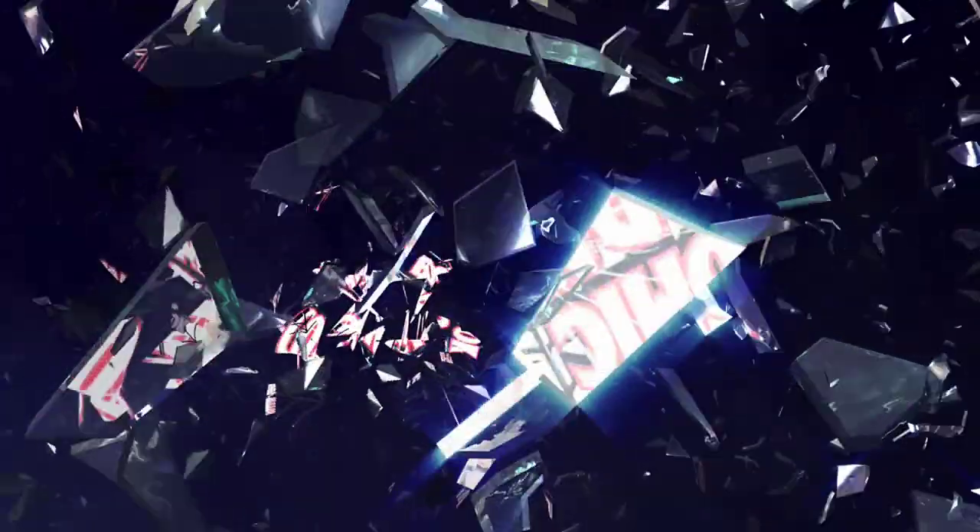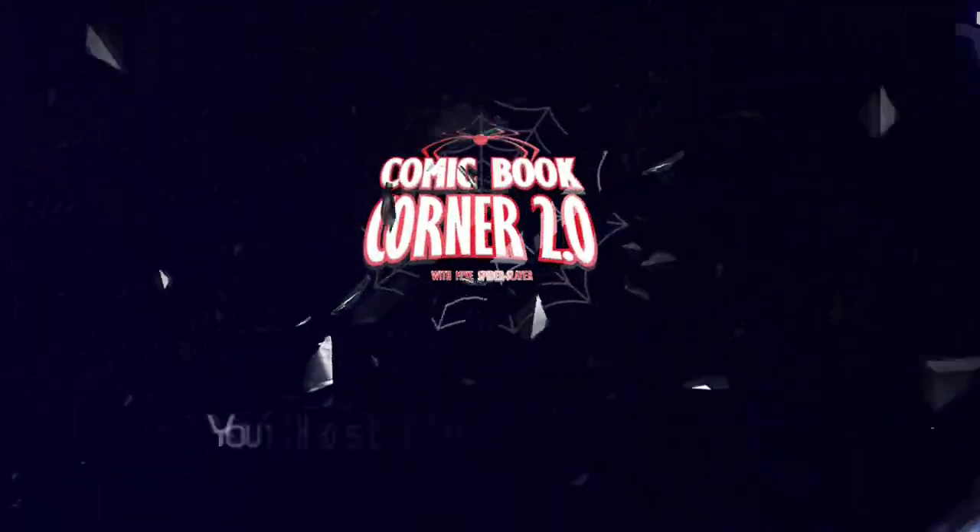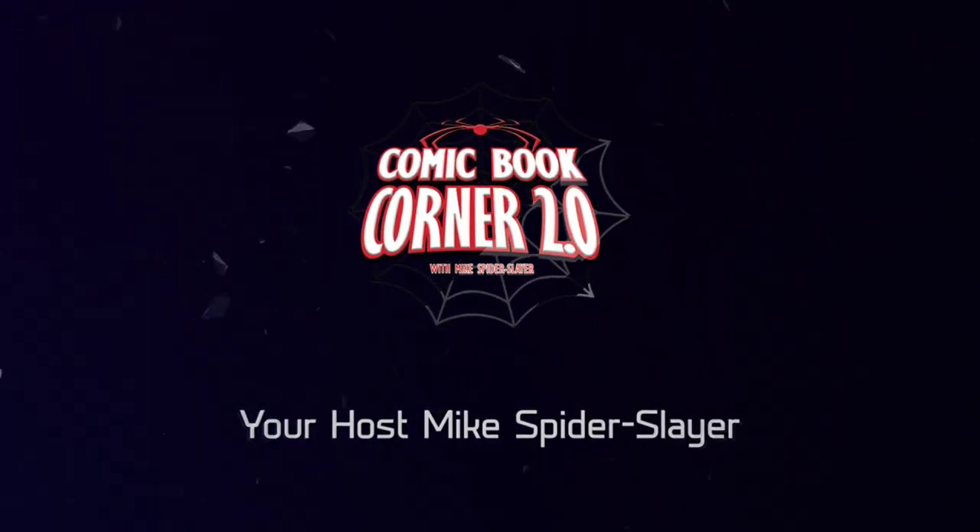Hopefully all the webheads out there are enjoying their holiday weekend. Why don't you take a minute and check out some more of my Spider-Man collection? Welcome back to Comic Book Corner 2.0 — I am your host Mike, Spider Slayer, always helping you make decisions on what comic books to buy. And today we're going to be showing off some more of my Spider-Man collection.